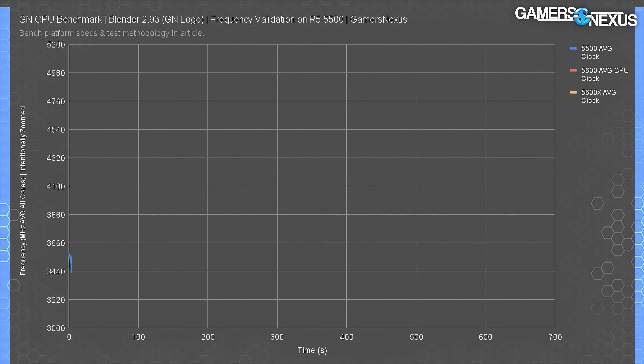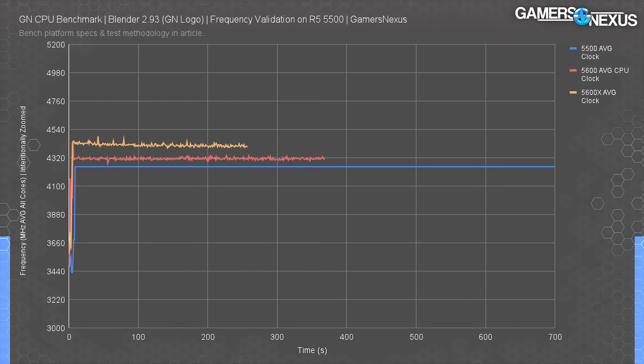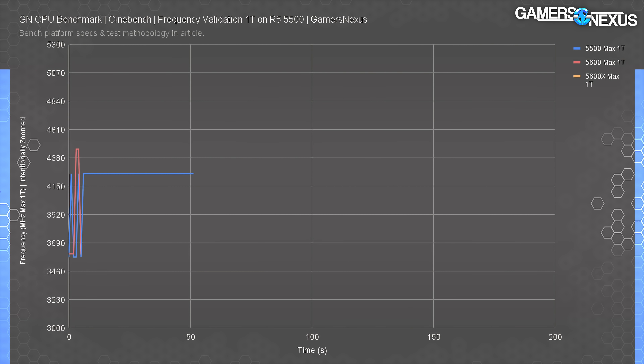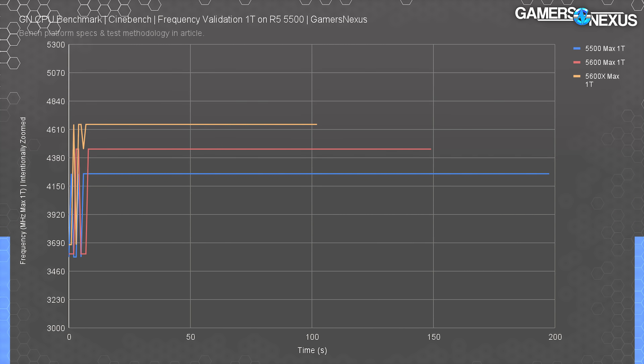Checking the frequencies ensures everything is running right. The R5 5500 had an exceptionally flat frequency indicating no limits are in play other than those set firmly by AMD. It ran at 4,251 MHz for the entire all-core workload in Blender. The R5 5600 ran at about 4,317 MHz, fluctuating more, with the 5600X at 4,400 MHz. The R5 5500 is running about 50 MHz higher than advertised - over-delivering is a good start and is how AMD started the 5000 series. Single-core maximum: the 5500 maxed at 4,250 MHz, the 5600 at 4,450 MHz, and the 5600X at 4,650 MHz - a clean 200 MHz gap between each.